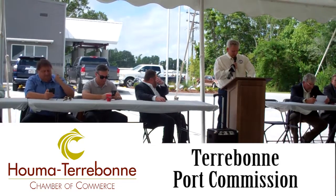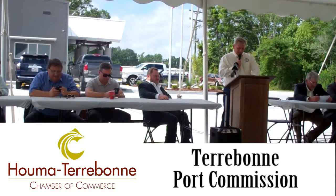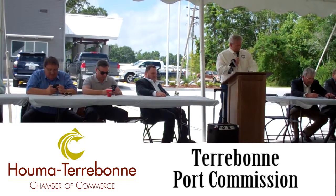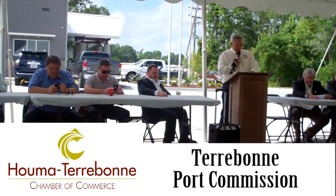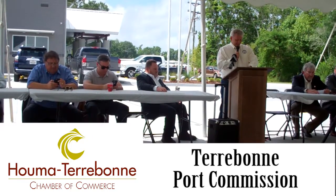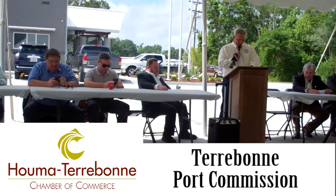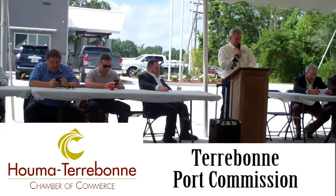Next, Immigration and Customs Enforcement, more commonly referred to as ICE, needed a facility, so GSA requested proposals. Terrebonne Port proposed building the 4,000-square-foot facility next to U.S. Customs in the building's warehouse. GSA accepted the port and entered into a lease for the ICE facility. Architect John Lyons, with Providence GSE, designed the facility, and Byron Talbot Construction Company performed that construction.